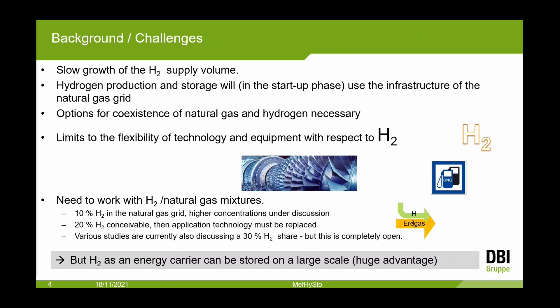In the next years we have a lot of problems to solve. We do not have enough hydrogen — there will be a slow growth of hydrogen volume. Hydrogen production will use the infrastructure of the natural gas grid and existing storage facilities, so we must solve the problems in the transition from natural gas to hydrogen. There are limits of flexibility in technology and equipment, especially for mixtures.